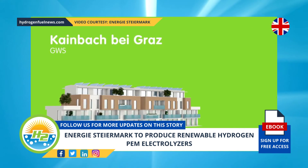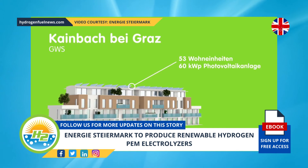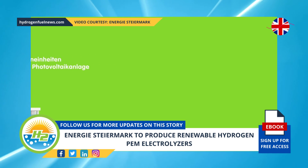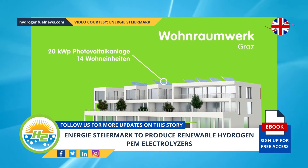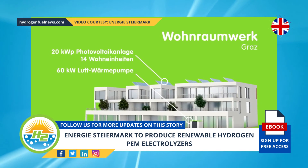Another component of the project is that the clean H2 will be fed into the existing natural gas network. The H2 will be mixed with raw biogas produced by the biogas plant, making it possible to implement a CO2-neutral form of methane that can then be fed into the natural gas grid. This strategy will provide enough green natural gas to supply 60 single-family dwellings per year.